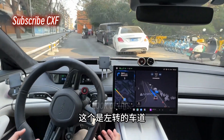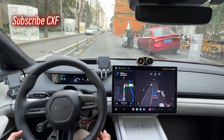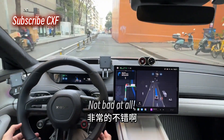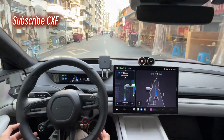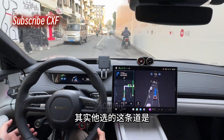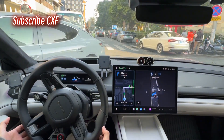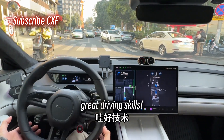Look at this — this is the left turn lane, and this situation is going to be way more complex. It's decided to pass that car. It's doing it — not bad at all! That's some bold line riding to cut through traffic. The lane it picked is one that a normal person wouldn't even drive on. Wow, great driving skills from the system.